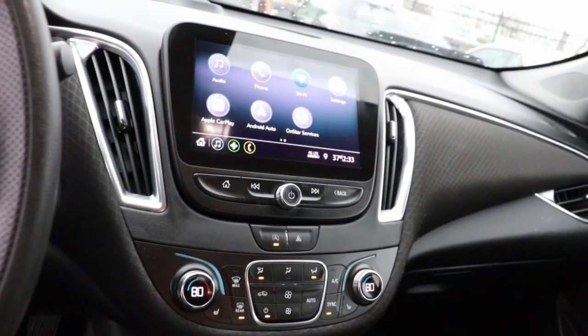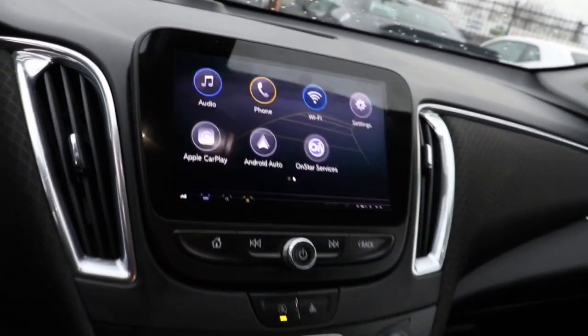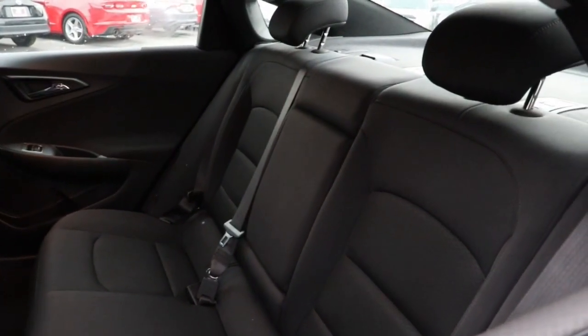These are just some of the great options this vehicle comes with: keyless entry, heated driver's seat, satellite radio, heated mirrors, aluminum wheels, dual zone AC, power driver's seat, steering wheel audio controls, and electronic stability control.